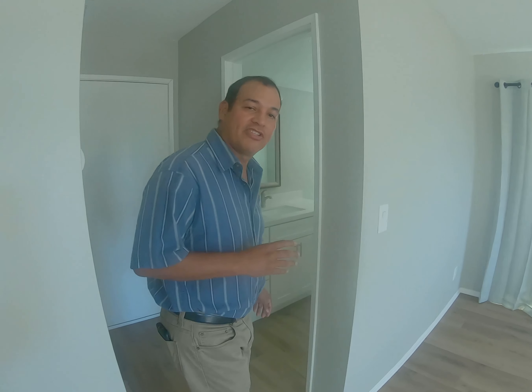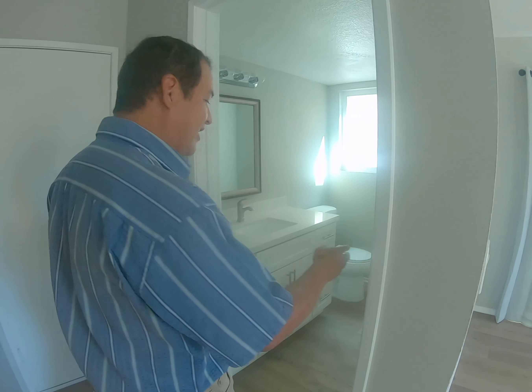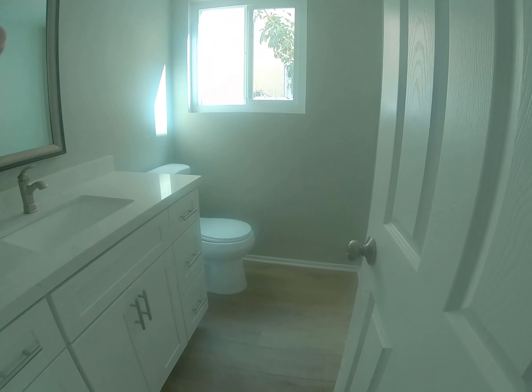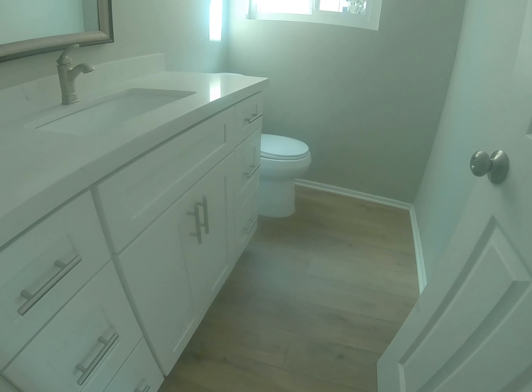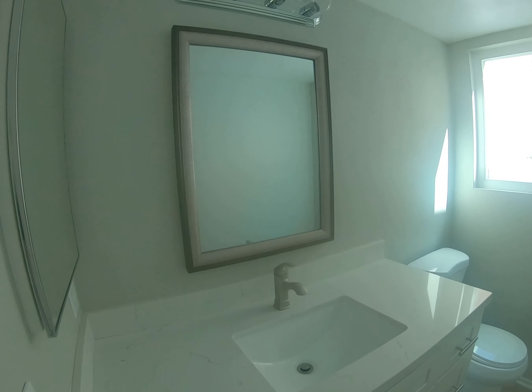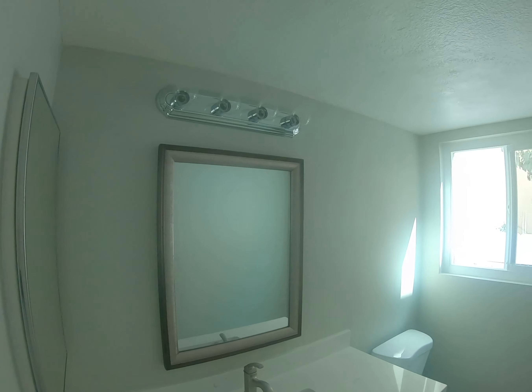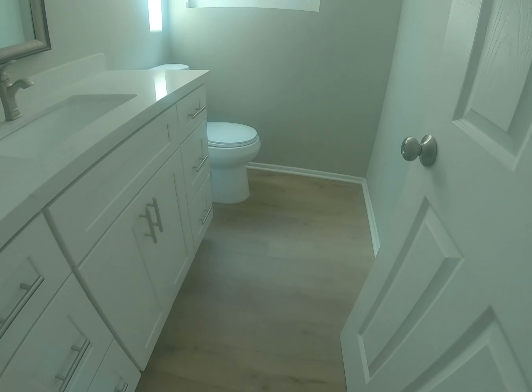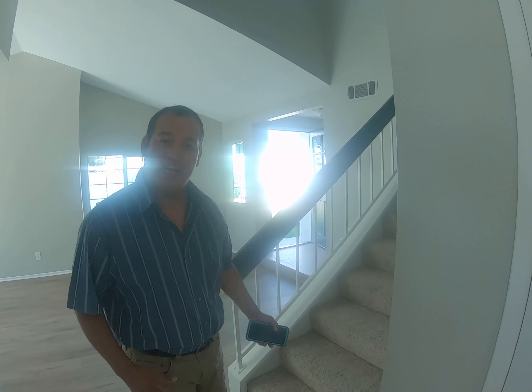Now we're checking out the downstairs bathroom. As you can see, it has the same flooring and paint color consistent throughout the house. They also have a new vanity — looks really nice. They did a good job on this bathroom.